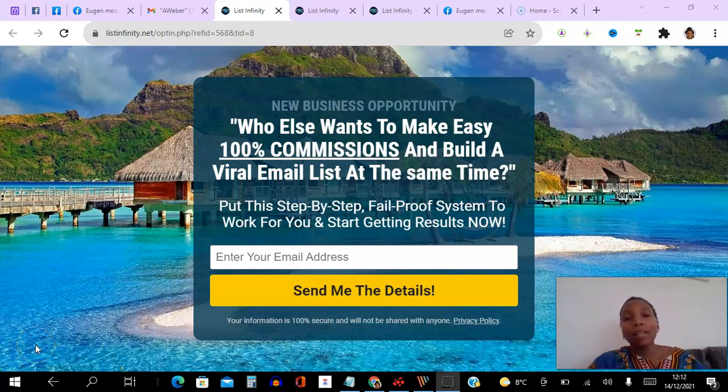Hello there, my friend, and welcome to this List Infinity payment proof video. I'm Angela, and in this video I will be sharing with you proof of another $100 commission I have received instantly and directly from my Stripe account, just for giving away something of value for free — a viral email list building website.